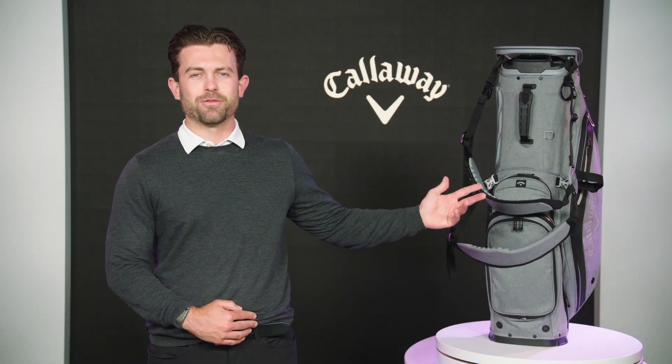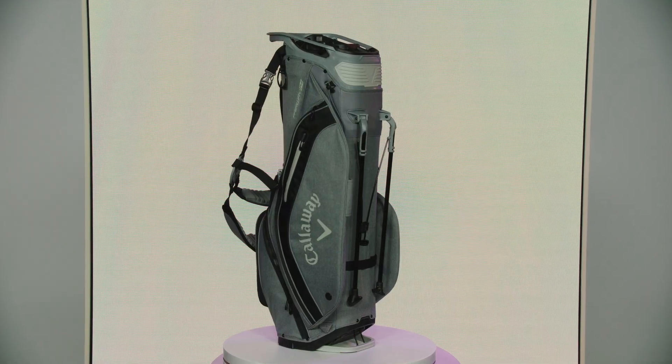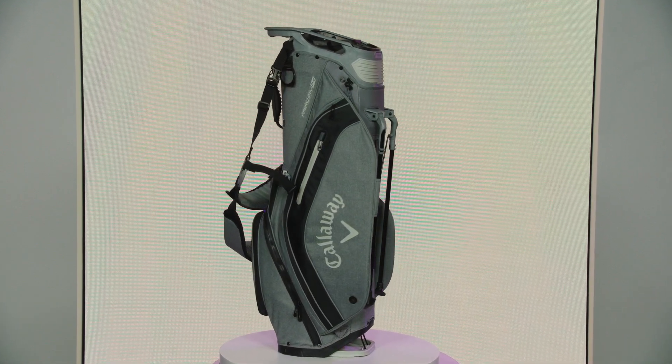Hi everyone, Brett Robinson here from Callaway Golf, and I'm excited to introduce our brand new Fairway 14 golf bag. The Fairway 14 is the most feature-packed stand bag we have ever created.